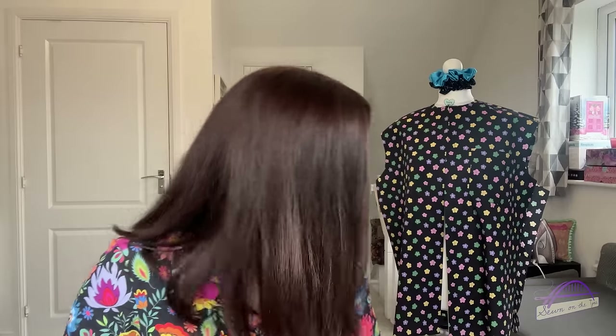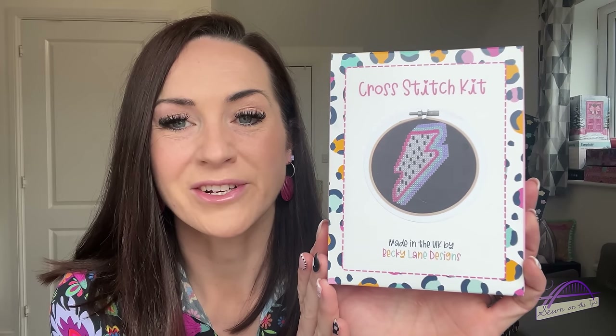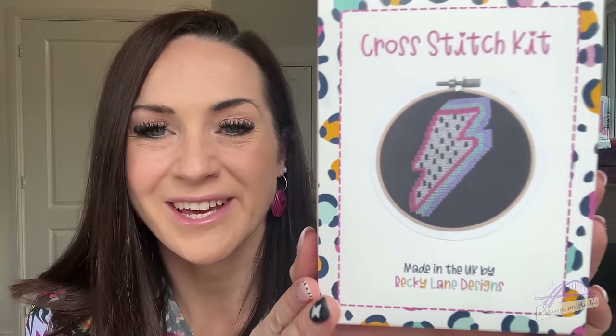So that is my Stitch Festival haul — I think that's very mild, isn't it? But I do have quite a few other things to share. The other thing I came home with from that weekend was this gorgeous cross stitch kit, which was a gift from Rowan and Rachel. The weekend before they had been to the Creative Craft Show / Sewing for Pleasure and they bought this for me from Becky's Sewing Studio. It's a lovely lightning bolt cross stitch kit — they knew I would love it and they were right. I really appreciate the gift, thank you so much girls. I can't wait to get started on that.